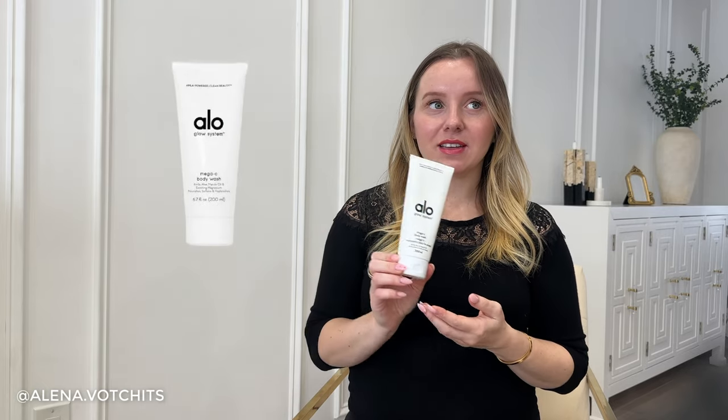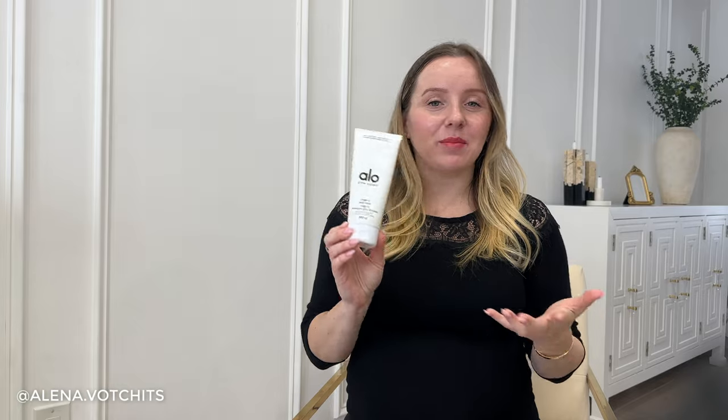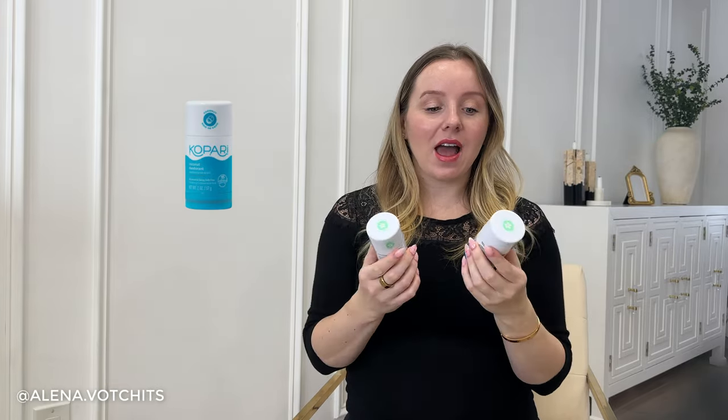Next up is a body wash from Aloe — I'm pretty sure I received this in a FabFitFun box. It felt like a luxury item, but I'm not going to repurchase it — I'll just stick with my Dr. Teal's body wash from Walmart. This year I went on a bit of a deodorant journey. I love love love Capri deodorant — it has cleaner ingredients, is aluminum-free, and is very clean compared to brands you see in drugstores. However, this year I decided to try a few others and venture out.